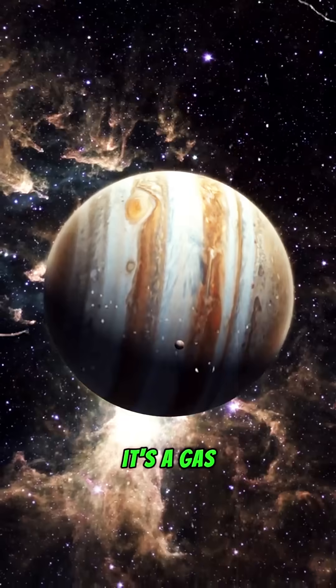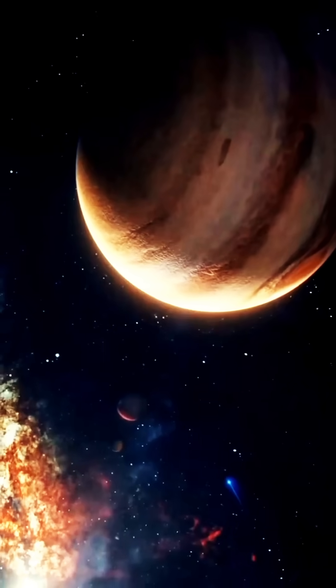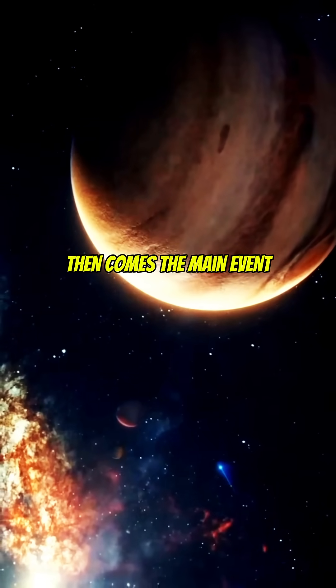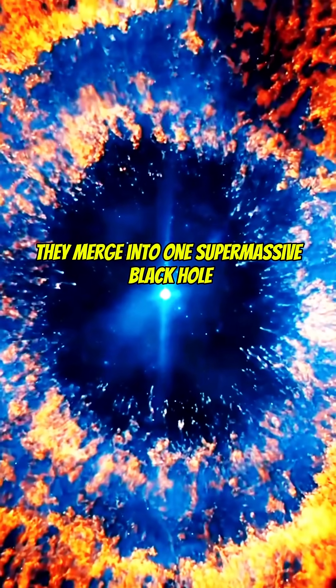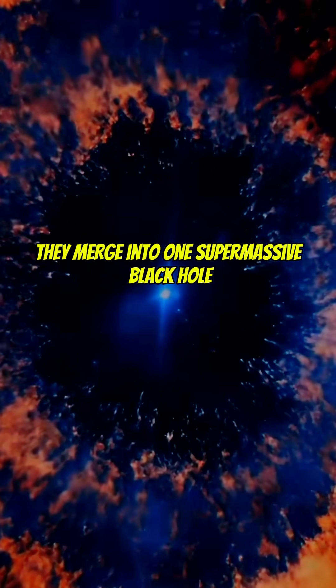Take Jupiter, for instance. It's a gas giant, meaning it doesn't have a solid surface to walk on. But NASA estimates that there are more than 10 billion terrestrial planets in our galaxy alone — planets with solid surfaces — and that's not even counting moons.